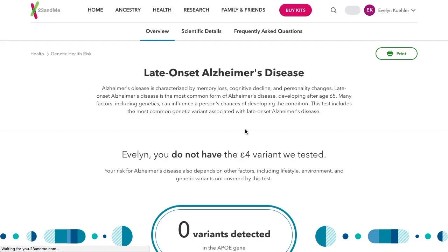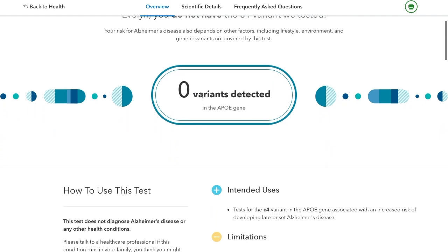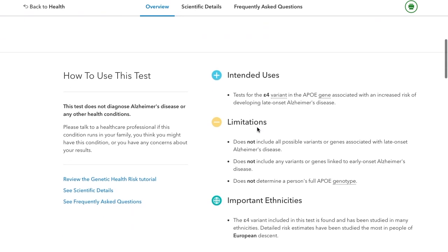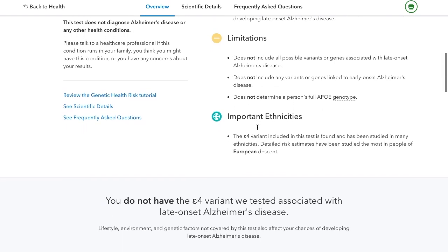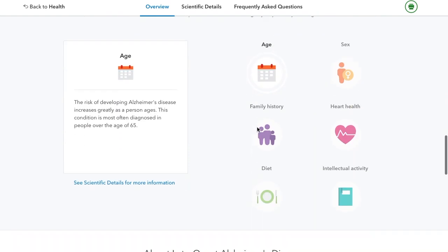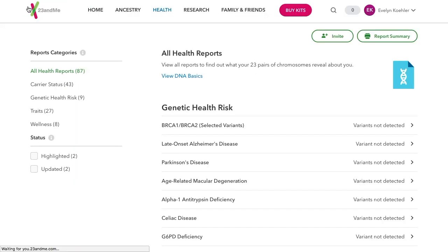So if you click on one — Evelyn, you do not have the E4 variant we tested. Zero variants detected. Now, it's really cute how they set this all up with 23andMe. Don't get me wrong — I think a lot of the good information on here is great, but it's so general. It's very generalized, and I don't like that part of it. And therefore I don't feel it's worth an extra $100.